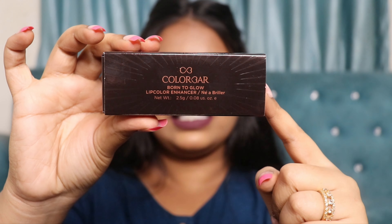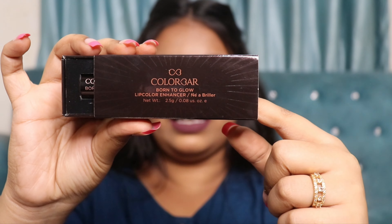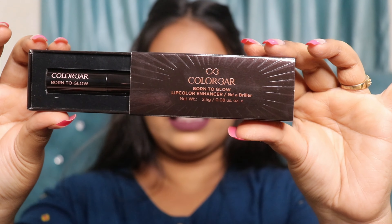With my purchase I also got a free lip color. This is the Colorbar Born to Glow Lip Color Enhancer — this is what it looks like — in the shade Lush 002.